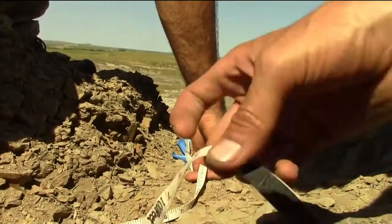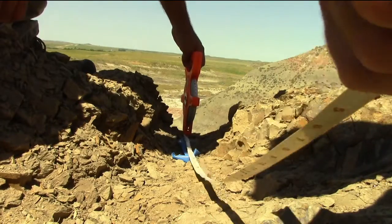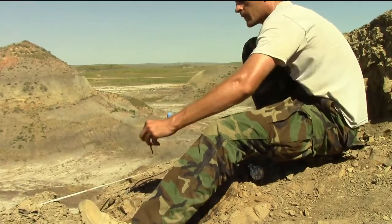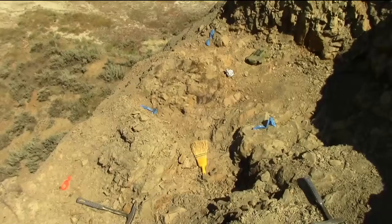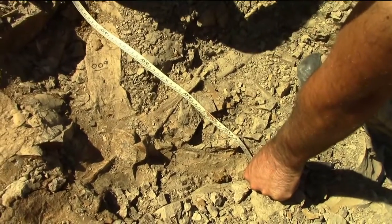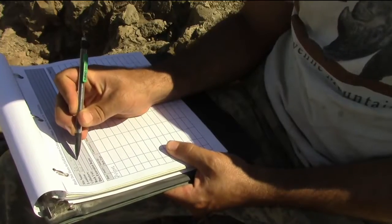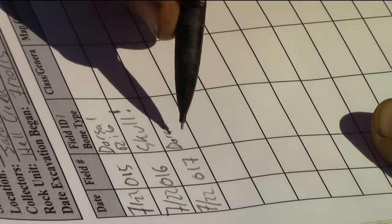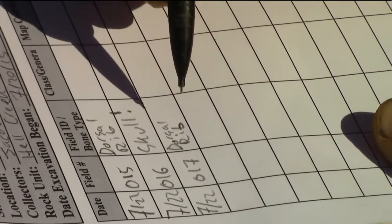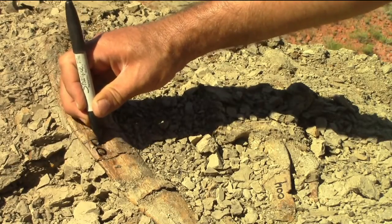A base stake is set and a grid is measured out over the site. More stakes are set on this grid to use as reference points for mapping. Each bone is measured and entered into a field inventory. Any special notes about the bones are made here. Glue is applied and the bone is labeled with its inventory number.